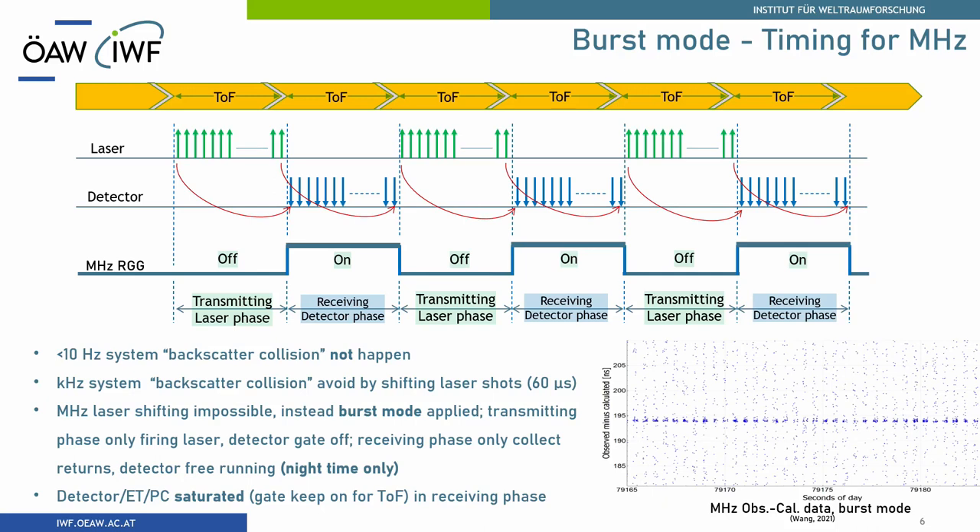Burst mode is also called ping-pong mode. You fire your laser during the transmitting phase for one time-of-flight duration. Once the first pulse returns from the satellite and arrives at your detector, you switch to the receiving phase and collect all the laser pulses, then repeat again. Our system is operating at a 50% duty cycle, and this works very well.